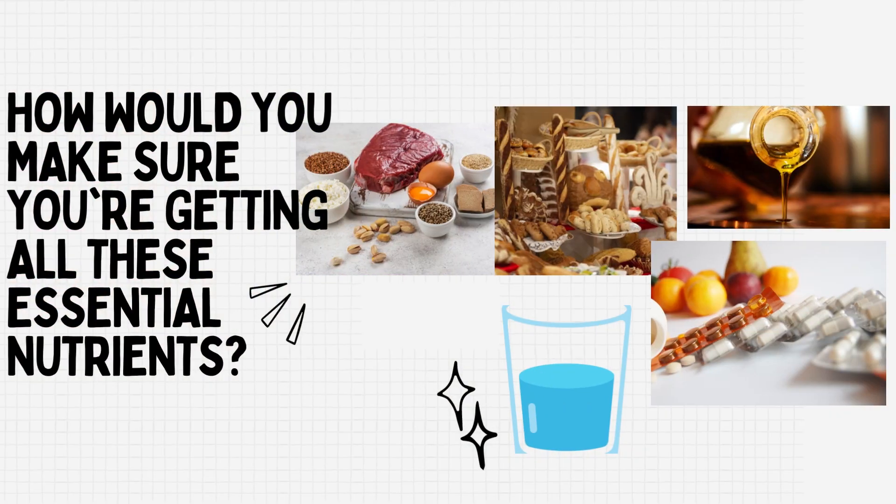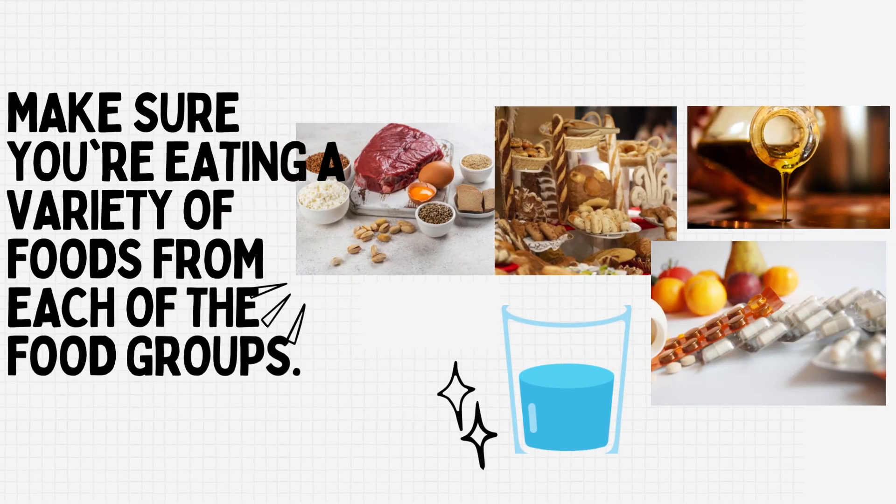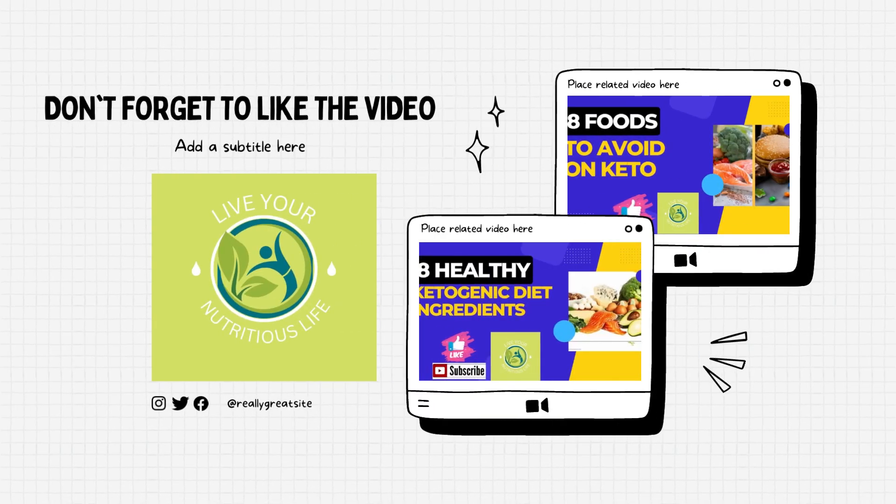How would you make sure you're getting all these essential nutrients? Just make sure you're eating a variety of foods from each of the food groups. Thanks for watching this video.